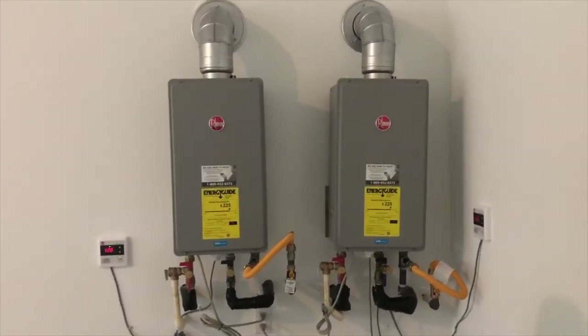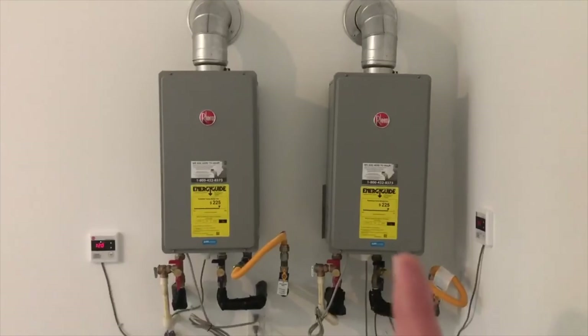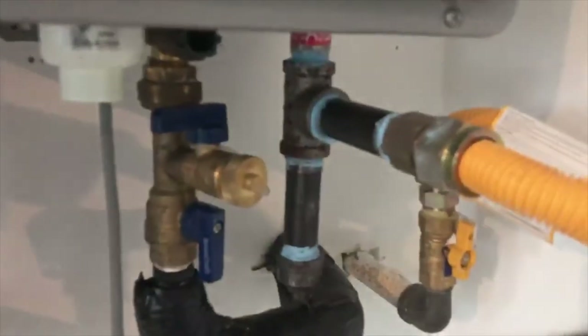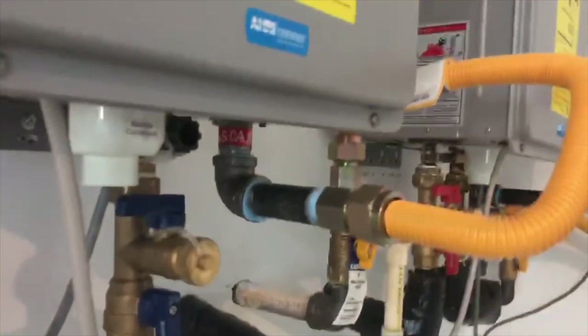Rainy day inspections are usually the best, and this one did not disappoint — there's water dripping from the ceiling. Got some high quality water heaters installed in this new construction. This water heater is not level compared to the other one. And then this one has a sediment trap for the gas supply line, and this one does not.